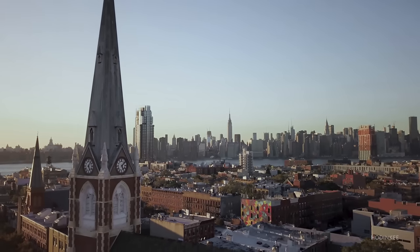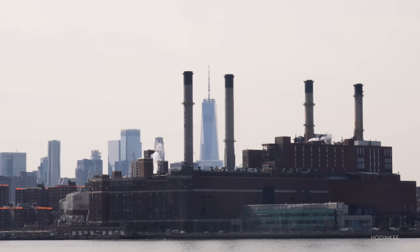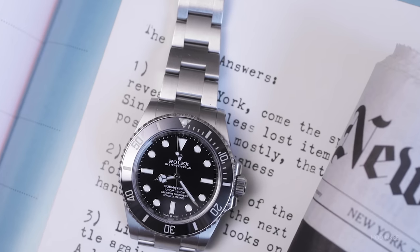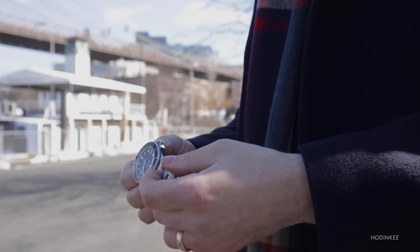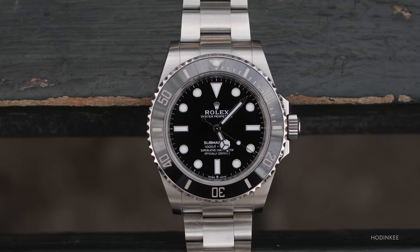The Sub is iconic in the same way New York City is iconic. As a recent New York transplant, no watch was better fit for navigating the city than the Submariner — it's tough as nails and can handle it all. What makes the Sub cool is its lasting power. It was once a tool, but now represents so much more. It's the ultimate everyday, everything watch.